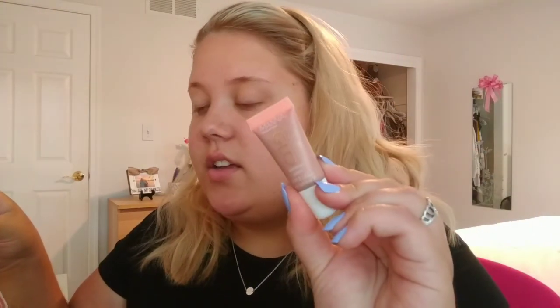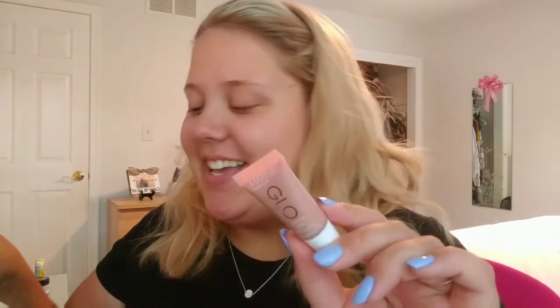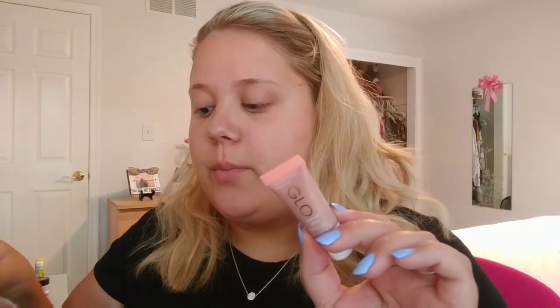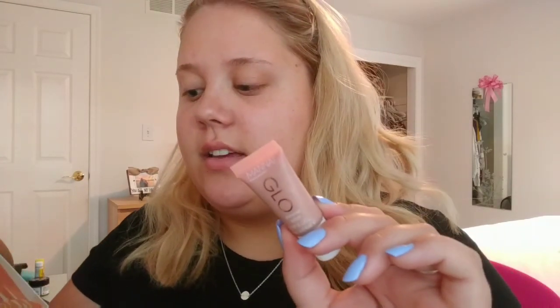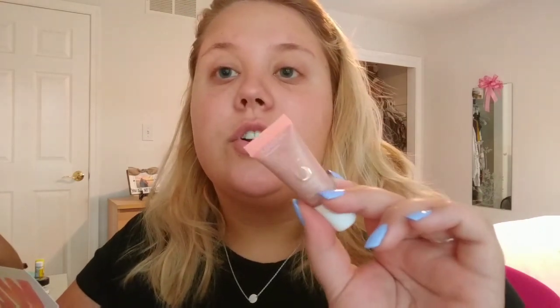The first product I'm going to start with is the Mana Kadar Cosmetics Glow Illuminator. The full size price is $29, and it says this unique formula subtly reflects light to make skin look radiant — mix with foundation or apply it alone for an all-over glow.